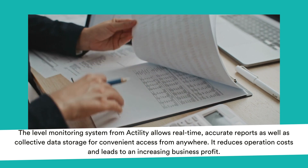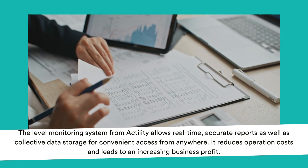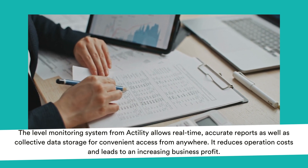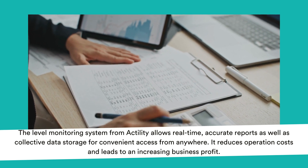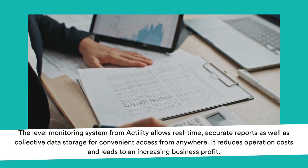The level monitoring system from Actility allows real-time accurate reports as well as collective data storage for convenient access from anywhere. It reduces operation costs and leads to an increasing business profit.